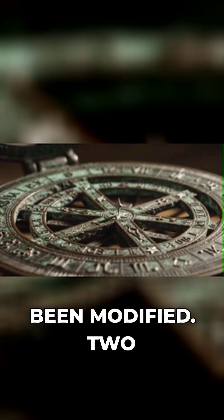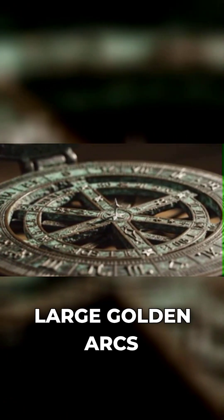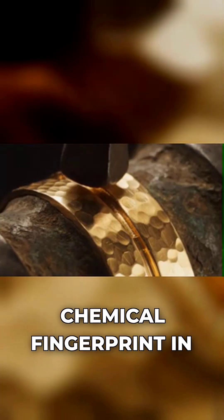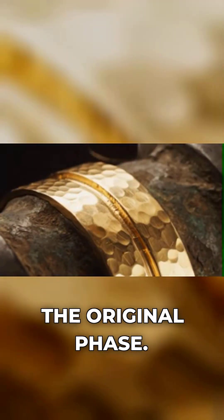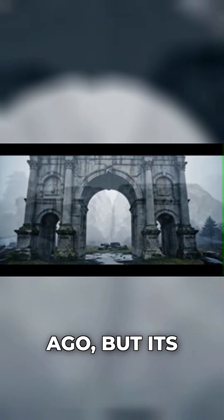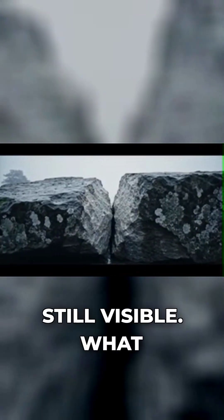They noticed it had been modified. Two large golden arcs had been added to the sides, hammered from gold with a different chemical fingerprint than the original phase. One of these arcs was missing, ripped off long ago, but its former position is still visible.